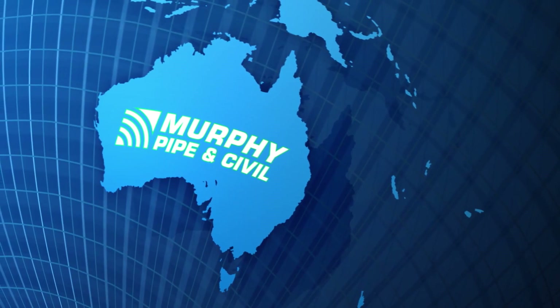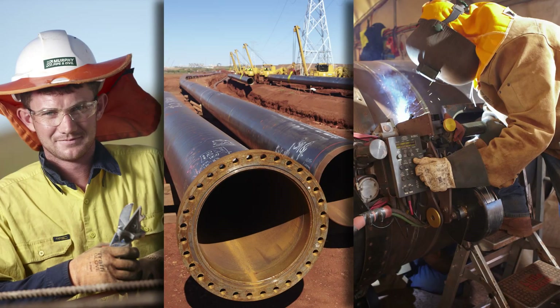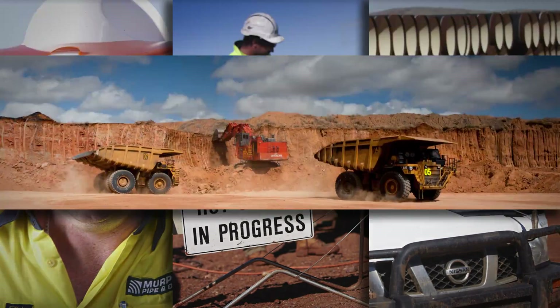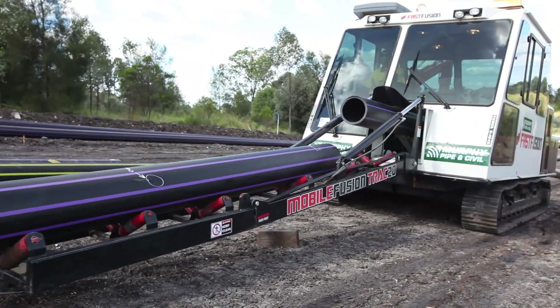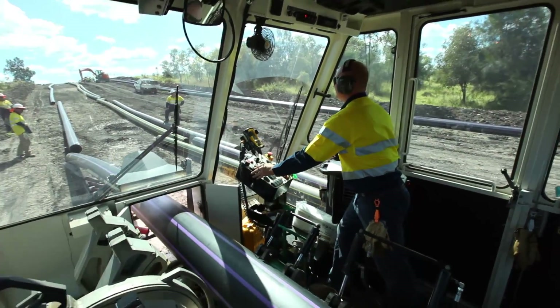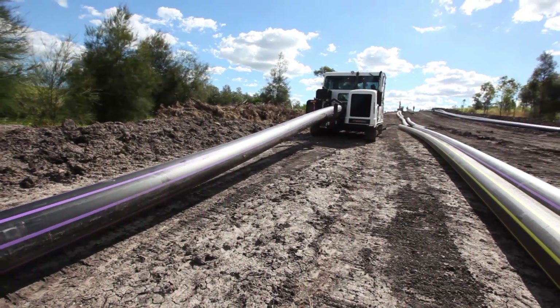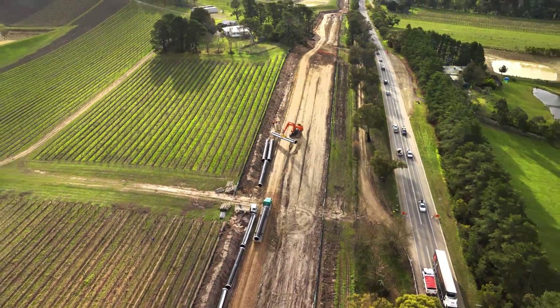Murphy Pipe & Civil is Australia's industry leader in pipeline construction, with a range of innovative equipment and pipeline solutions for the oil and gas, water and mining sectors. Murphy Pipe & Civil's introduction of fast fusion technology for welding HDPE pipelines has attracted extensive industry interest, particularly within the coal seam upstream gas gathering market.